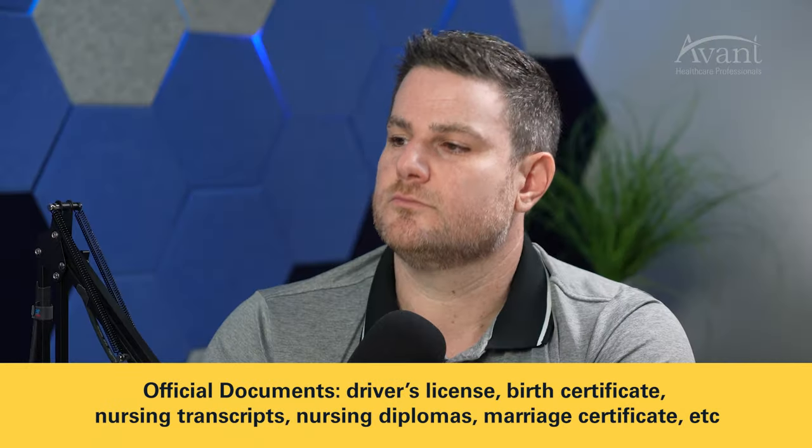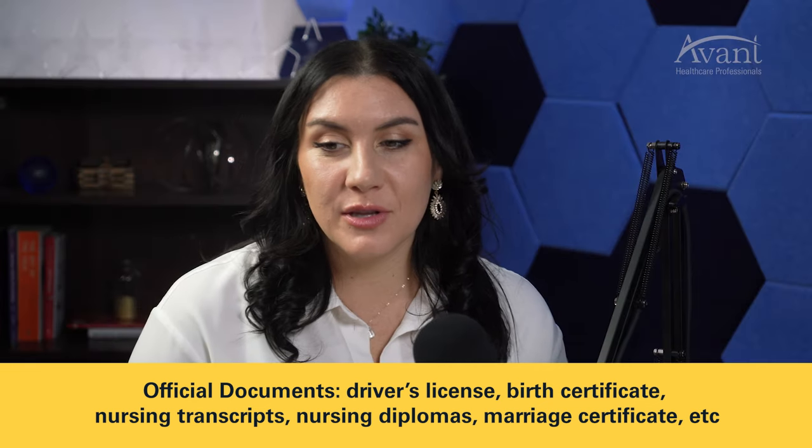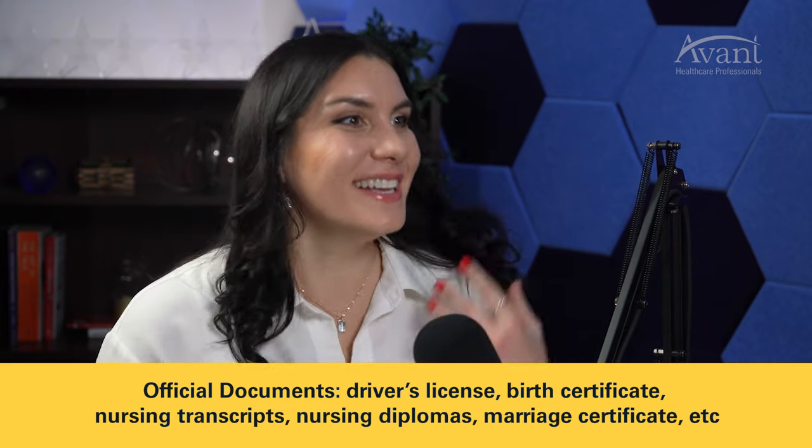Once you've signed the offer and it's official — you're an Avant nurse — we celebrate, and then you begin the document collection process. Anything our team needs for U.S. immigration or licensure, we collect upfront to ensure smooth sailing. Things like birth certificates, driver's license, nursing transcripts, nursing diplomas, marriage certificate — anything official we collect in the first 30 days. The faster you submit those documents, the faster we move ahead to the next step.